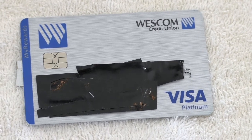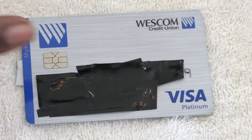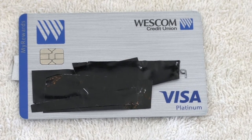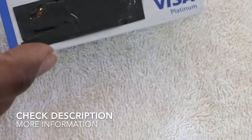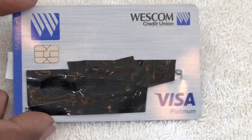It's got the chip on it just like pretty much all other cards, and there is zero yearly fee to have this card. So there you go — go out, snap a picture, and get yourself a Westcom Credit Union Visa Platinum card.